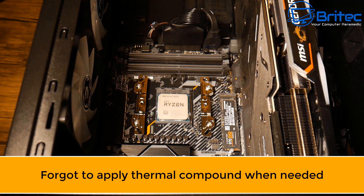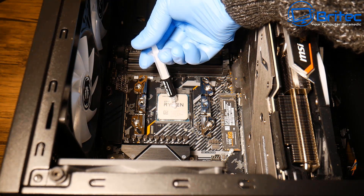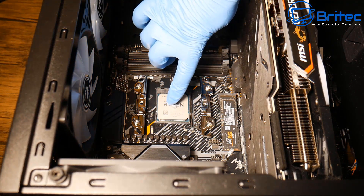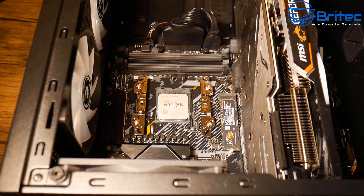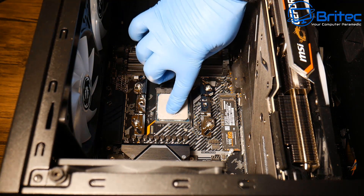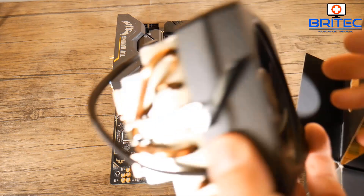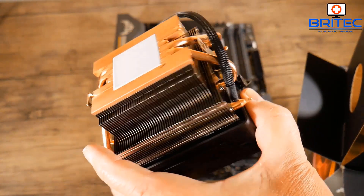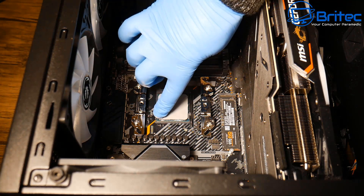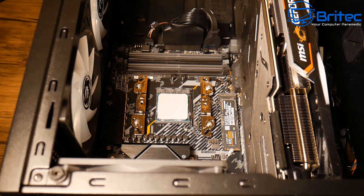Another mistake is forgetting to apply thermal compound when needed. Sometimes the heatsink that comes with the computer already has compound on it and you won't need to reapply. If you've got a custom cooler like this, you may have to apply thermal compound — you can use the blob method, putting it in the middle and clamping the cooler down. This Ryzen cooler here comes pre-loaded with thermal compound. Make sure you get a nice even spread and a good connection between the heat spreader and the CPU cooler.